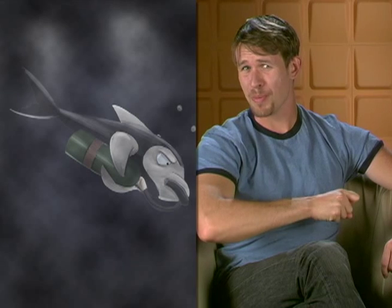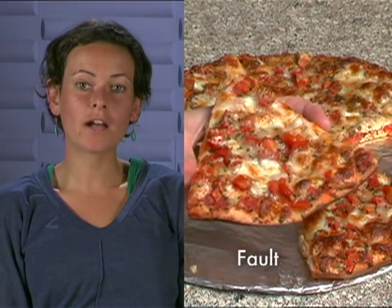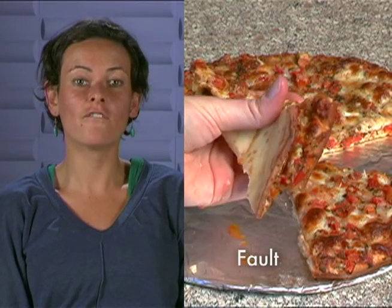Need help remembering how subduction zones work? Just remember this quirky little saying: dolphins dive, so does oceanic crust. You're welcome. Some rocks break under stress. When a rock breaks under stress, scientists call this break a fault.